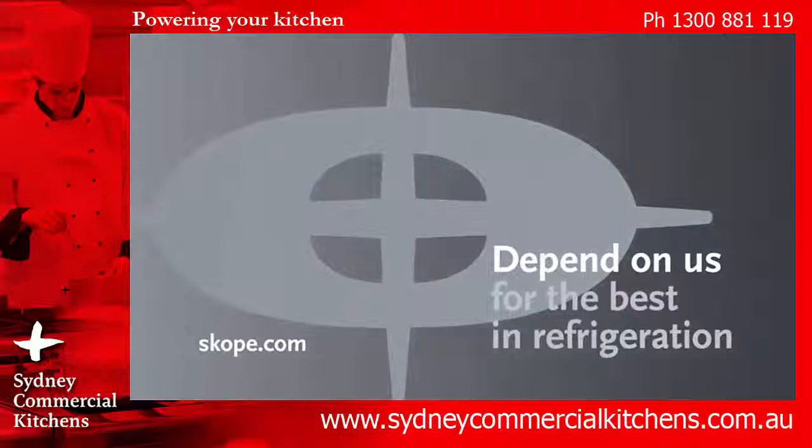To find out more about this product, call Sydney Commercial Kitchens on 1300 88 111 9 and speak to our trained sales specialists, or click the info link above to see more information. Thanks for watching.